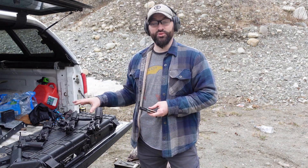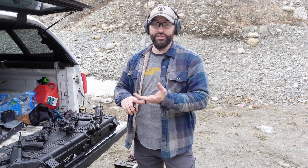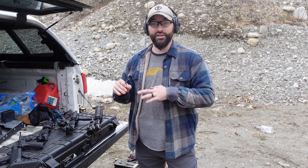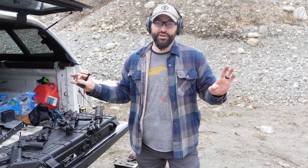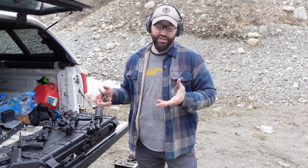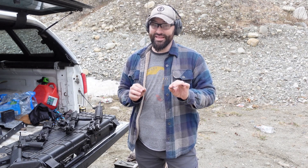ARs are super fun to build — you can build ones just for fun, just for the range, for home defense, for hunting, or for work. There's a whole variety of different reasons you might build an AR-15. With those reasons, you may need it to be more reliable or squeeze as much energy out of that round as possible, versus just punching holes in paper where you don't care — it may as well be a .22. It's all up to the end user.